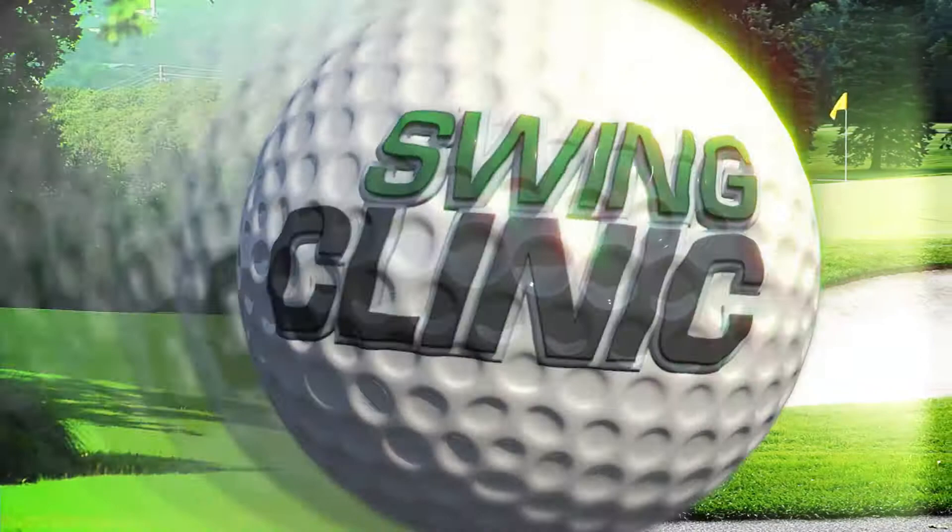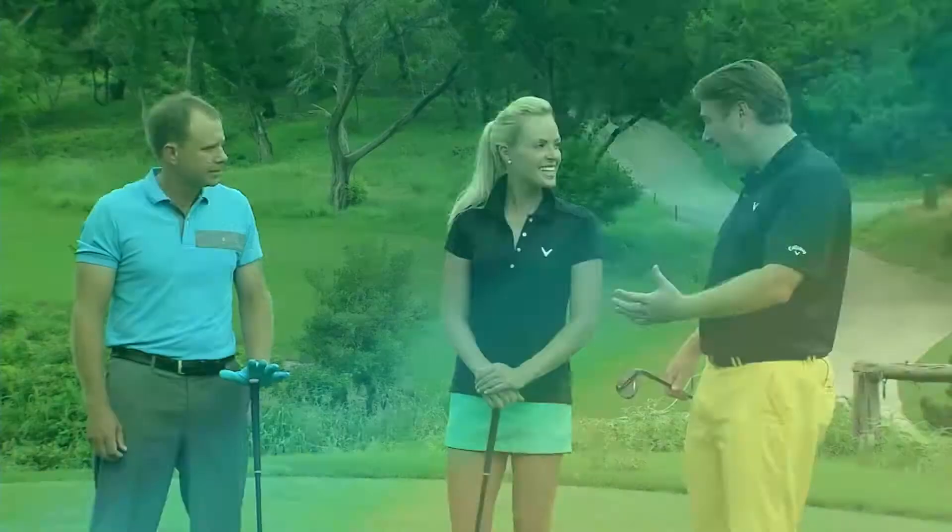Welcome back to The Swing Clinic. We are here on the golf course at Omni Barton Creek Resort & Spa. Christina, we have a special guest today. Not only is he going to show us something pretty cool, but the guy's won twice on tour and has been a longtime tour player.